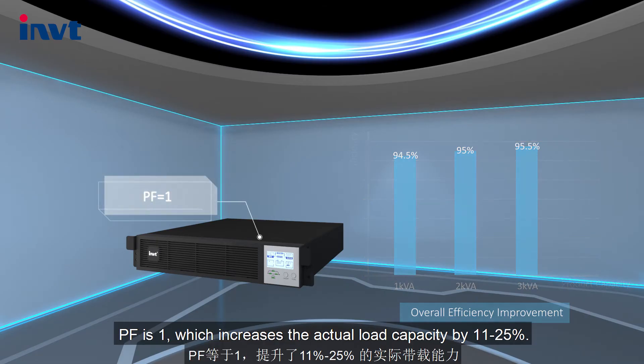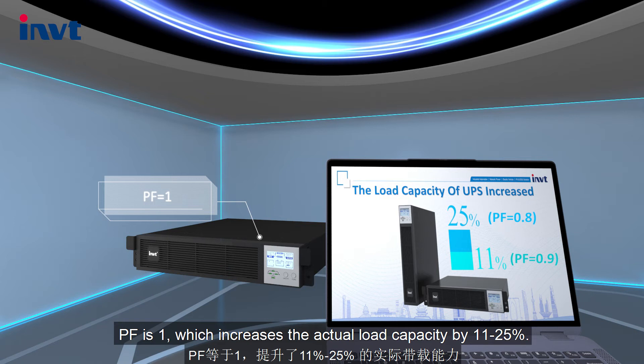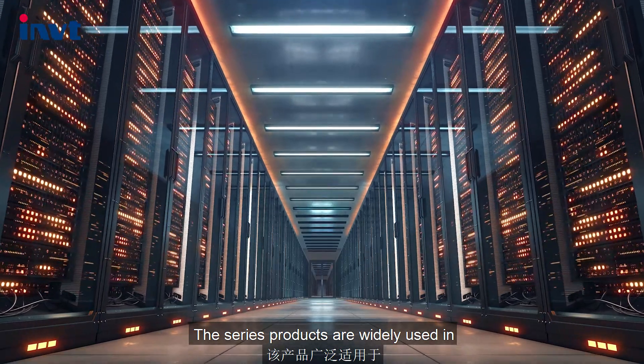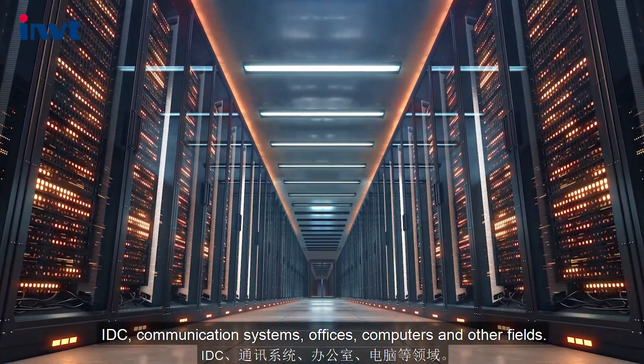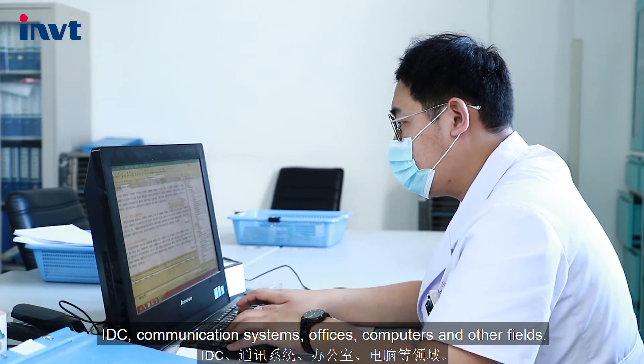PF is one, which increases the actual load capacity by 11 to 25%. The series products are widely used in IDC, communication systems, offices, computers, and other fields.